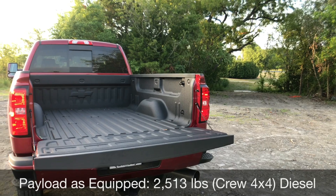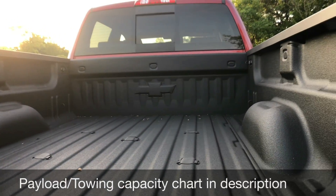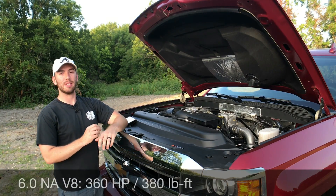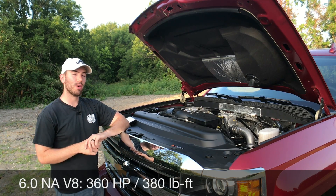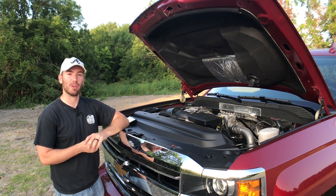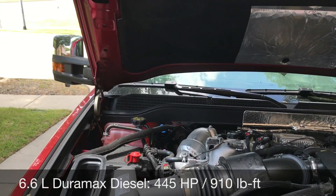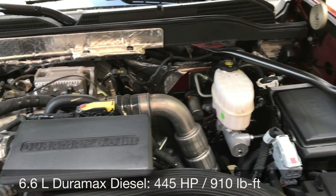As equipped, our payload number is not as impressive as it could be - it's 2,513 pounds in this four-wheel drive crew cab short box, but that can go dramatically up depending on box length and if you move down to two-wheel drive. On the base heavy-duty 2500 Silverado, you get a six-liter V8 naturally aspirated - 360 horsepower and 380 pound-feet of torque. But available on the LTZ and High Country trim, we can get the 6.6-liter Duramax diesel with the Allison six-speed transmission, which puts out 445 horsepower and 910 pound-feet of torque, and comes with a 36-gallon fuel tank.